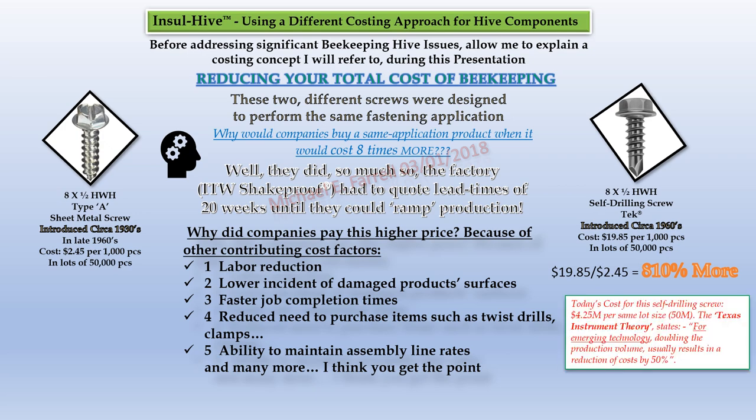Today, this same soft drilling screw costs $4.25 per the same lot size of 50,000 pieces. The Texas Instrument Theory states that for emerging technology, doubling production volume usually results in a reduction of cost by 50%. This will probably be true for InsulHive.